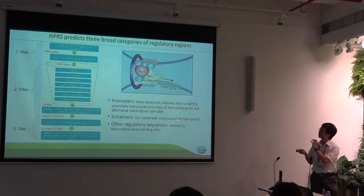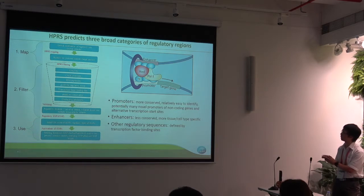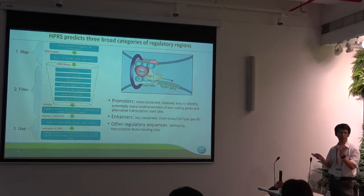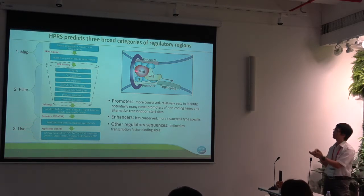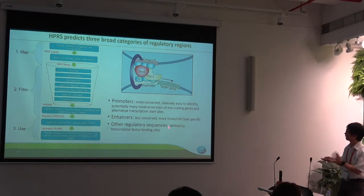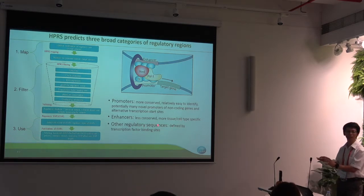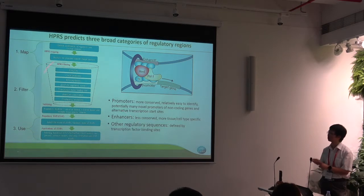In HPIS, we try to predict three broad categories of regulatory regions. The first one is the promoter, which is the region near the coding gene — proximal to the coding gene. The second one is the enhancer — it can be anywhere; it can be even on another chromosome, that can loop to somewhere near the gene and bring transcription factors near the gene to trigger transcription. The third category is 'other,' which can be many types but generally represents regions where transcription factors bind. These are the three types of regulatory regions that this pipeline will predict.